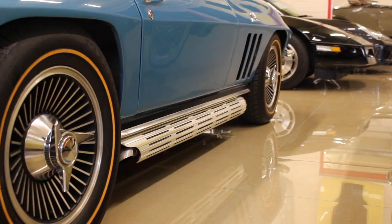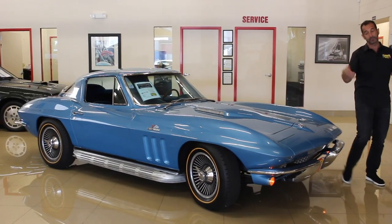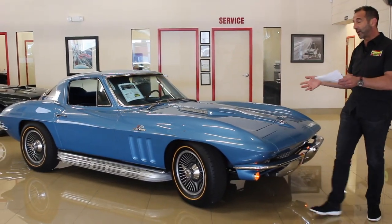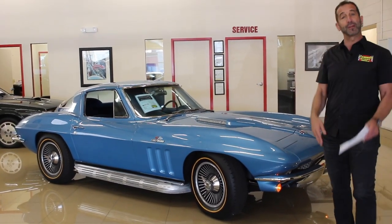Let's look at the knockoff wheels with the goldline tires — one year only for the goldline tires. You can decide whether it's supposed to be on the car or not; maybe you'd rather have redline tires. Those are the kinds of choices you can make for yourself.